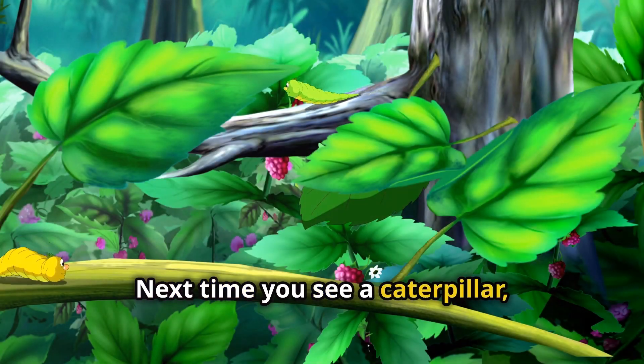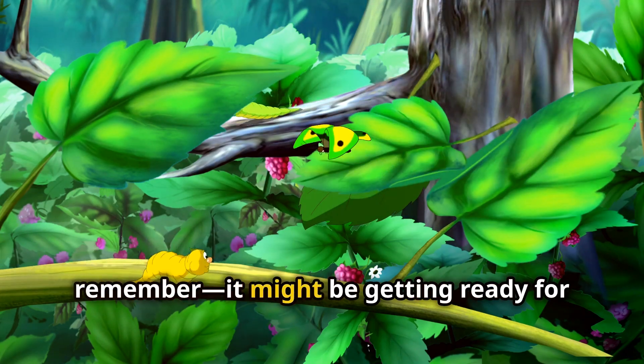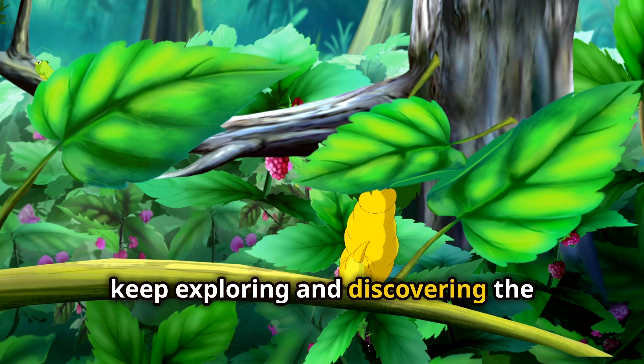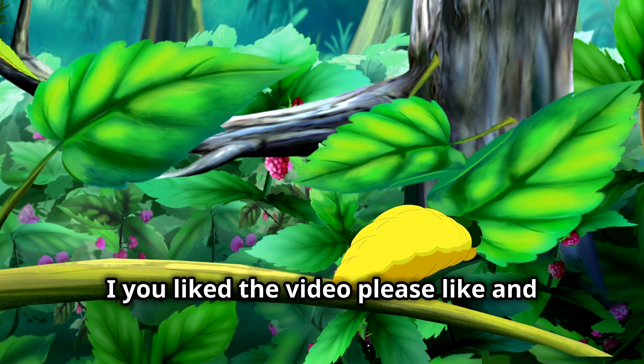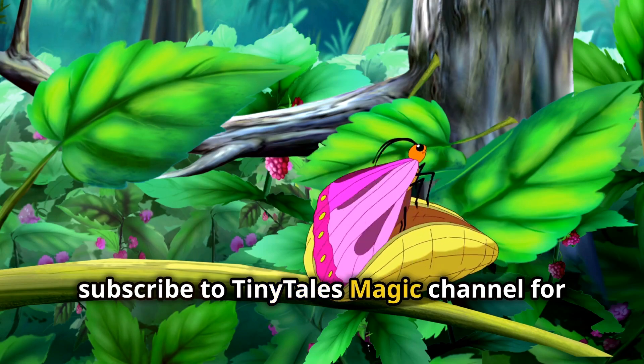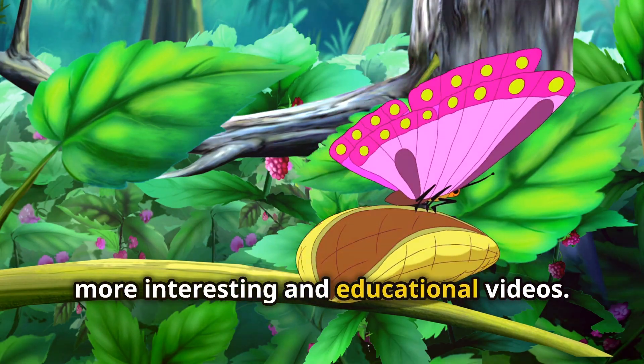Next time you see a caterpillar, remember it might be getting ready for the biggest adventure of its life. So keep exploring and discovering the amazing world around you! If you liked the video, please like and subscribe to Tiny Tales Magic Channel for more interesting and educational videos.